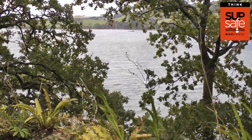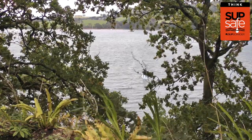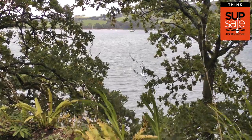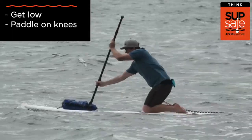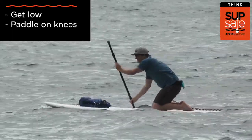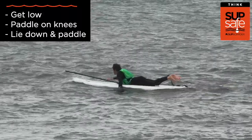The wind, as well as the general weather, can quickly change. If you find yourself in windier conditions than planned and struggling to make ground, there are three things you can do: get low, paddle on your knees, and lie down and paddle. Make sure to check out the more in-depth videos about paddling in wind on SUP order.